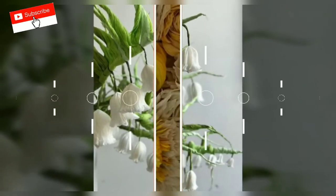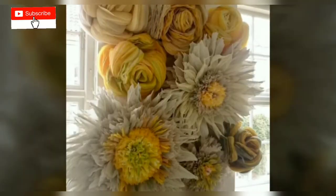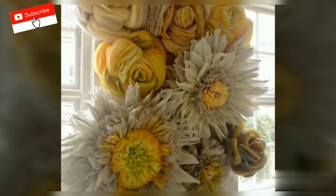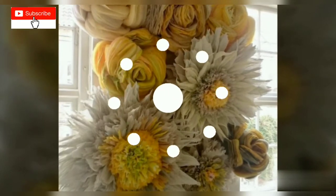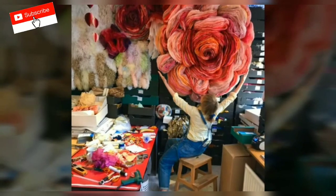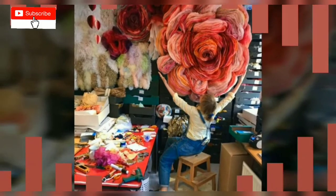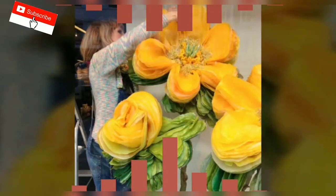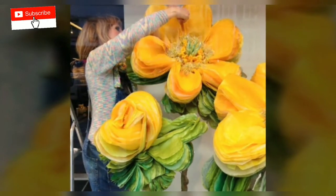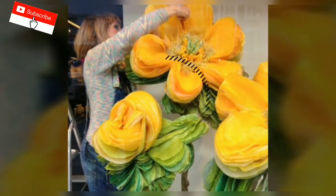Marianne has been creating these intricate bouquets for the last five years and has worked with well-known designers like Karl Lagerfeld and Victor and Rolf. Her flowers have been exhibited at the Hempel's Glass Museum, Borgard Castle, as well as the Copenhagen Contemporary.